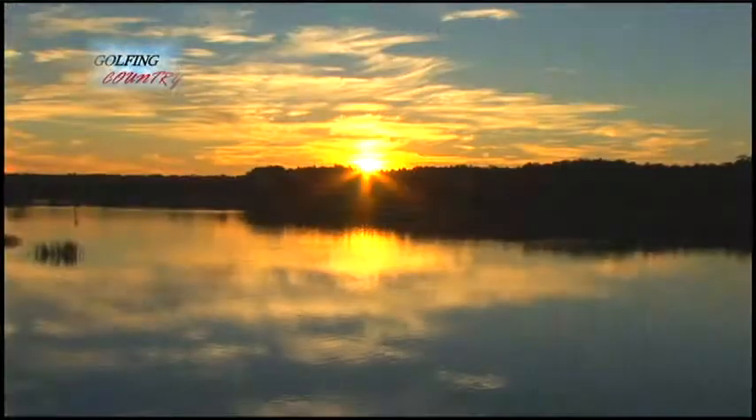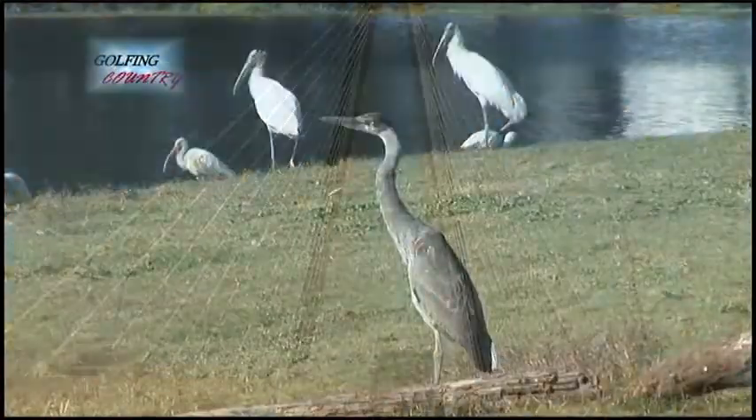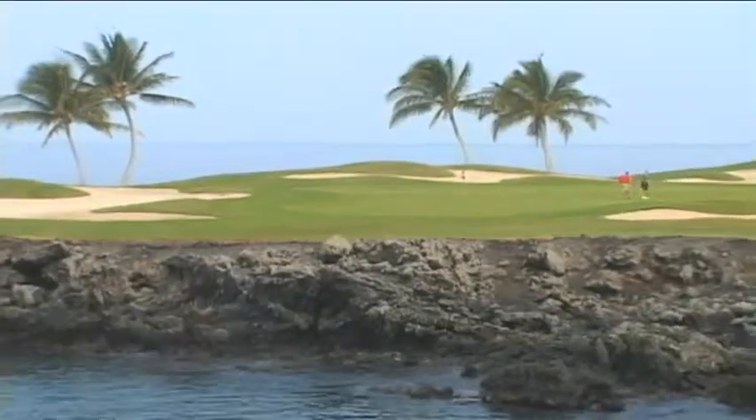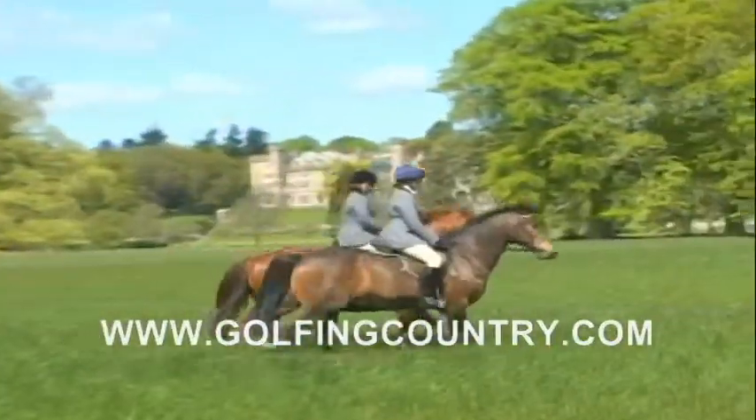You're about to enter Golfing Country, your passport to the world's best golfing destinations. Hosted by Mark Stewart and Rebecca Blackwell. Golf is our specialty and travel is our business. Let's get ready to tee it up on Golfing Country.